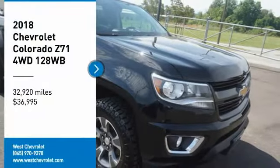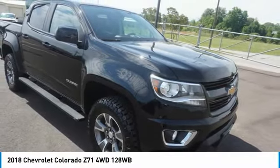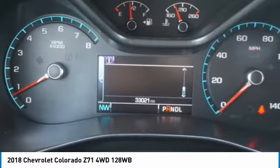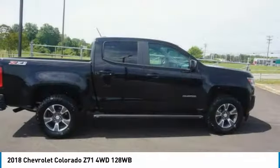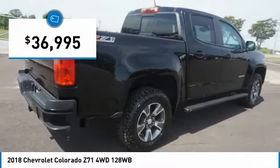We are pleased to show you the 2018 Colorado. Great hauling capability, powerful, rugged, and a great Chevy price. Colorado is it and is priced below $40,000.